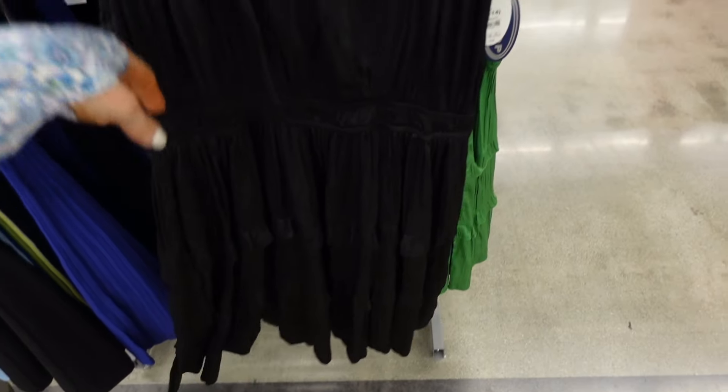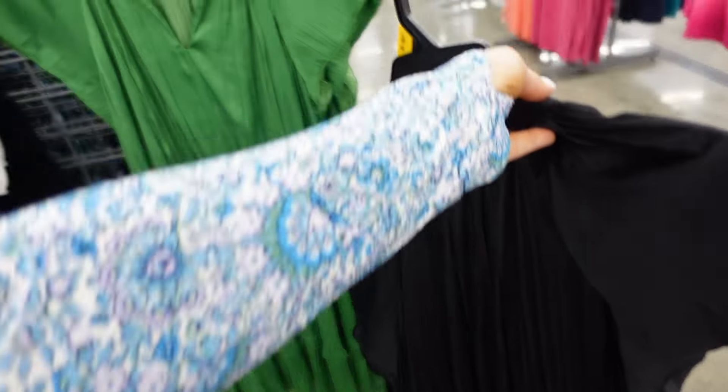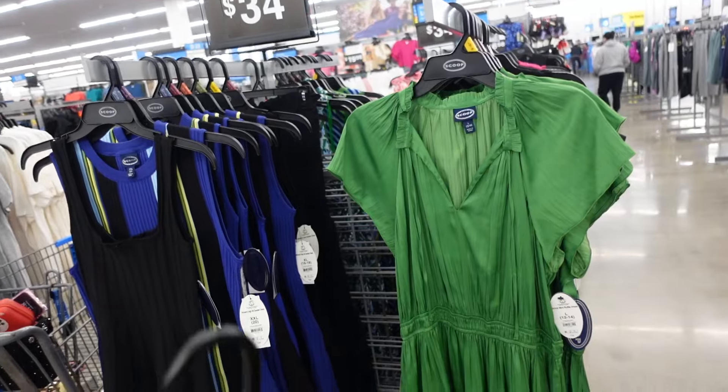Also new from Scoop is a satin dress — ruffle neckline with tiers, smocking in the waist. In black, also comes in green. These are $34.